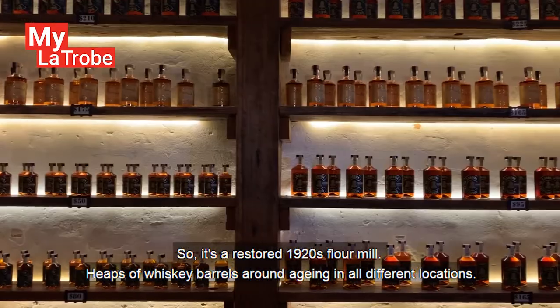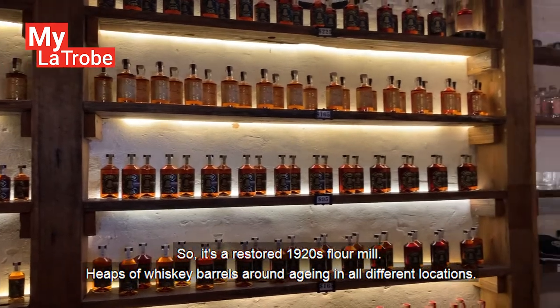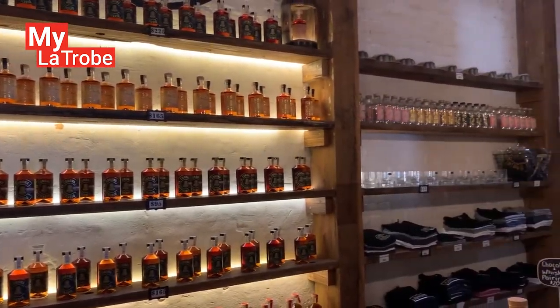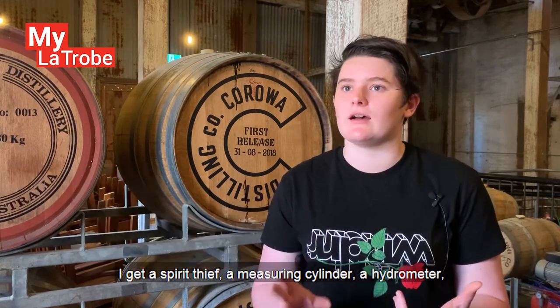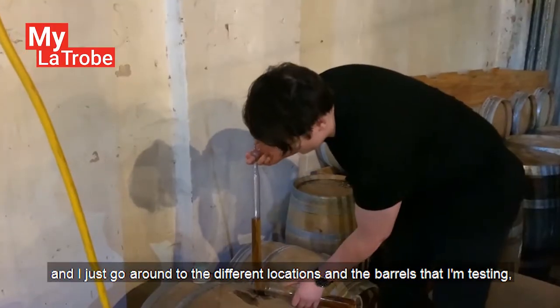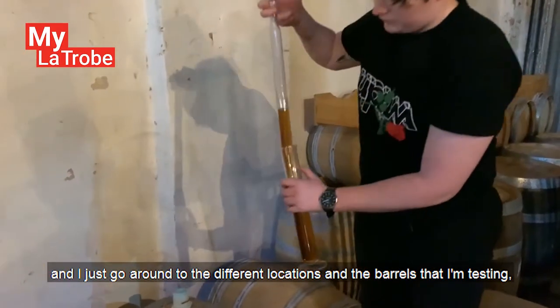So it's a restored 1920s flour mill. Heaps of whiskey barrels around, ageing in all different locations. So I take the instruments that I need — a spirit thief, a measuring cylinder, a hydrometer — and I just go around to the different locations of the barrels that I'm testing.